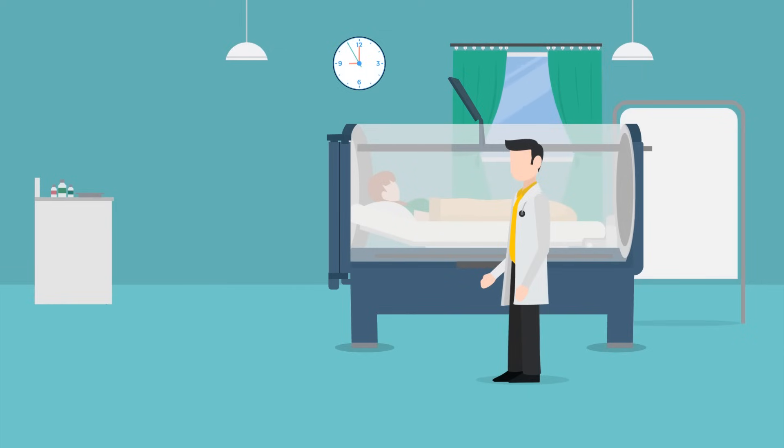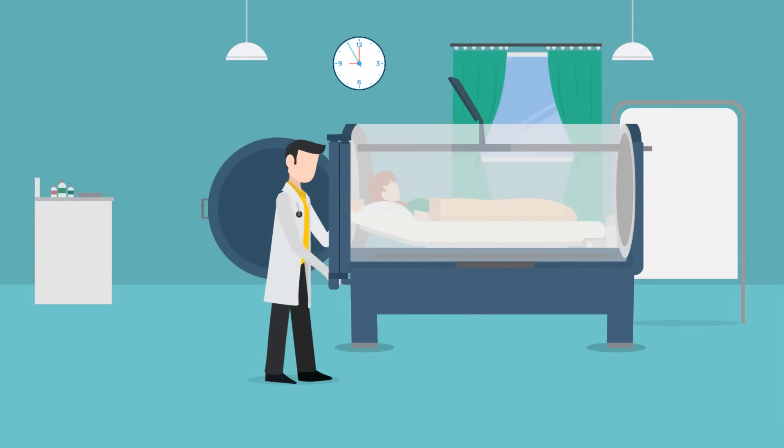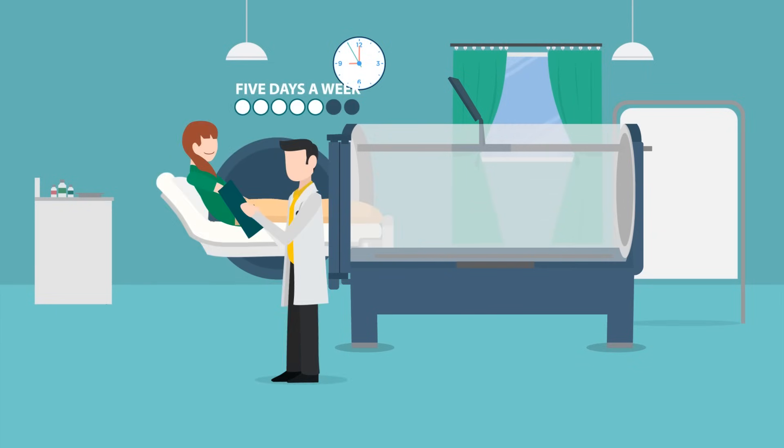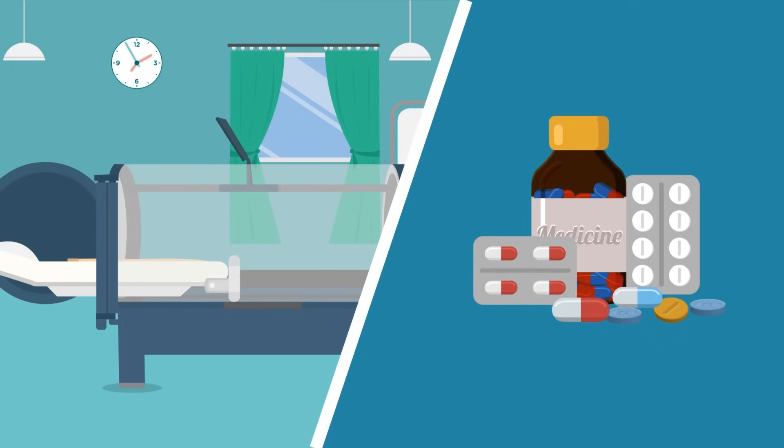HBO therapy is an outpatient procedure that is provided usually once daily for approximately six weeks. For HBO therapy to be effective it must be provided five days a week. Hyperbaric oxygen therapy is much like antibiotic treatment because it only works when taken regularly for the time prescribed by your physician.